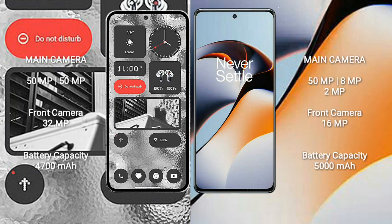Nothing Phone 2 features a rear dual camera setup: 50MP plus 50MP, and a 32MP front camera. OnePlus 11R features a rear triple camera setup: 50MP plus 8MP plus 2MP, and a 16MP front camera.